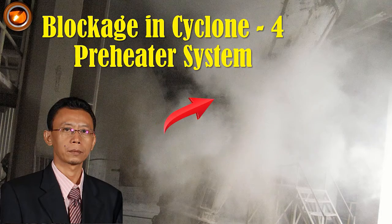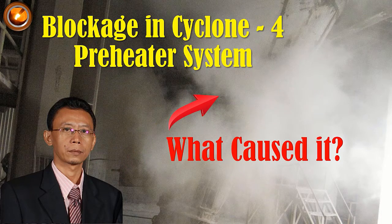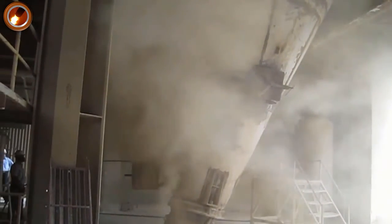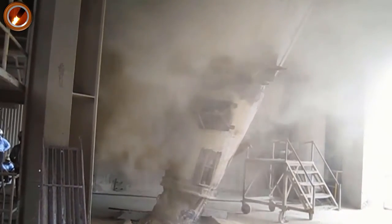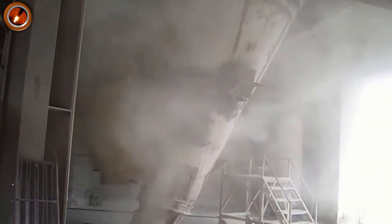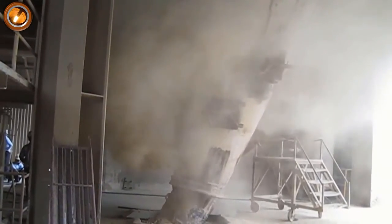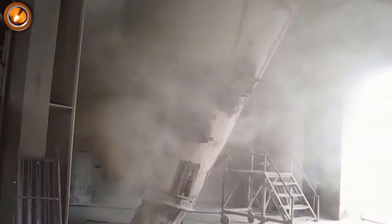Blockage in Cyclone 4 Preheater System — What Caused It? Blockage of a preheater cyclone can occur at any time, and it is impossible to predict when it will occur. Kiln operators must immediately anticipate this if they see suspicious changes in operating parameters in the preheater system.